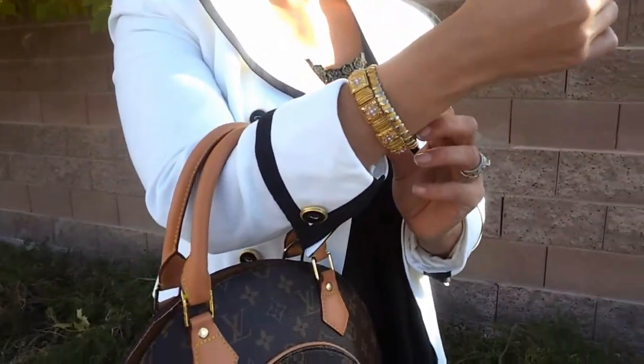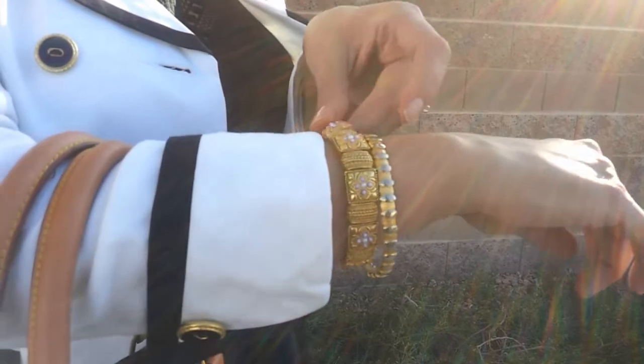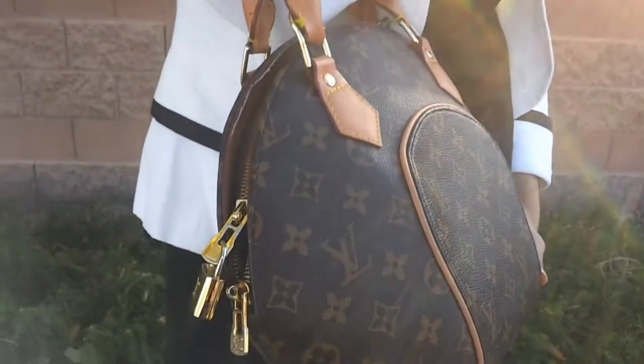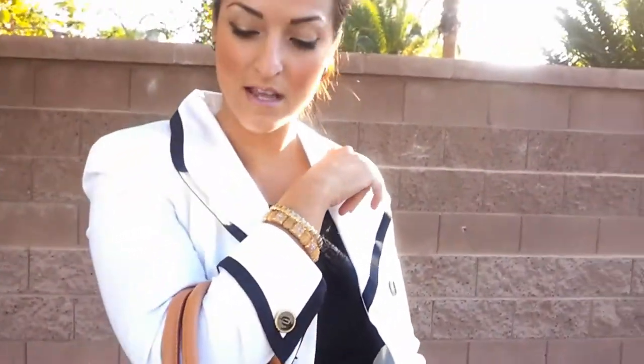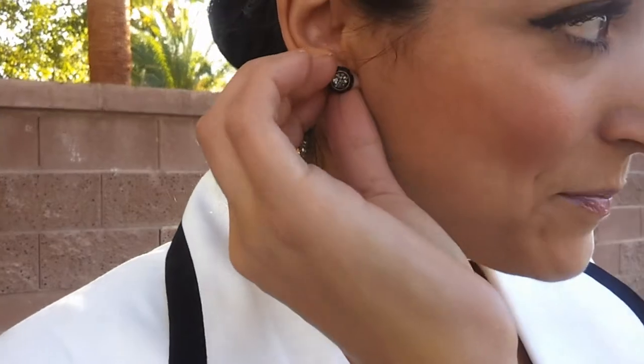My bracelets are from Savers — I loved this one. This purse is my mom's. She really has the nicest purses so I love wearing it. And oh, my earrings — these are actually from Arden B. Do you guys remember that store? I haven't shopped there in a really long time, but I loved the black and the crystal.